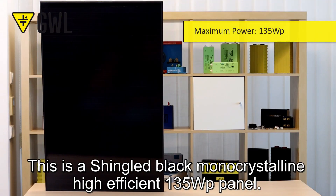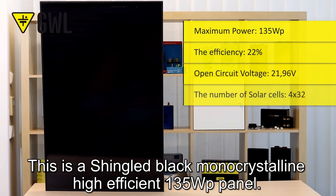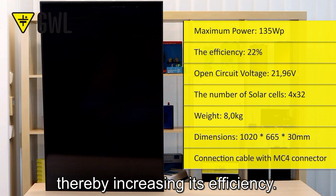This is a Shingle Black Monocrystalline High Efficiency 135 Watt Peak panel. It also uses PERC technology, which improves light capture, thereby increasing its efficiency.